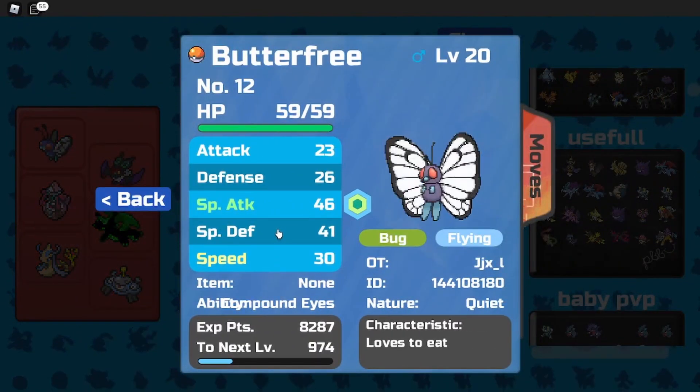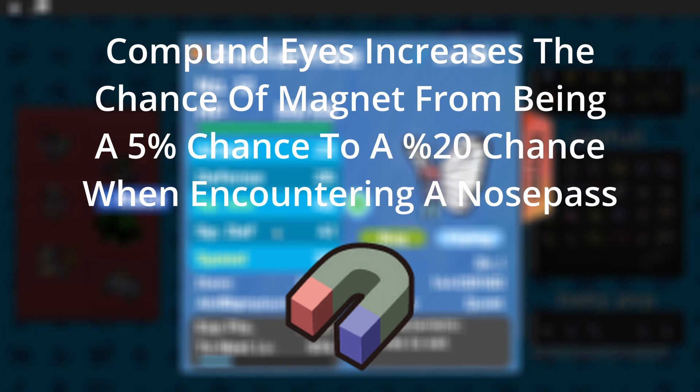You want to have Compound Eyes, because instead of the Magnet being a 5% chance on the Nosepass, Compound Eyes actually makes it a 20% chance on the Nosepass. And Butterfree has it, and it's very easy to get — literally a Route 1 Pokémon.